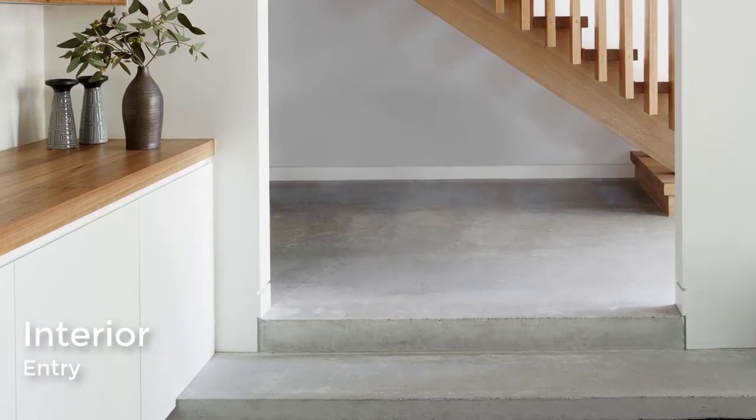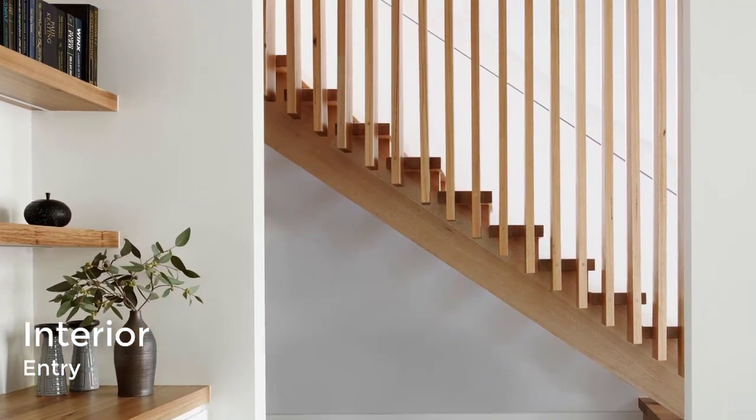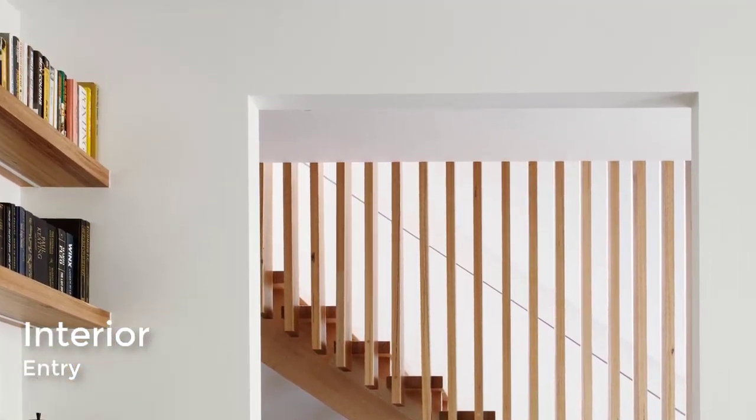Off to the side of the front door is a casual room with bookshelves and a large wood bench that looks out to the front garden.